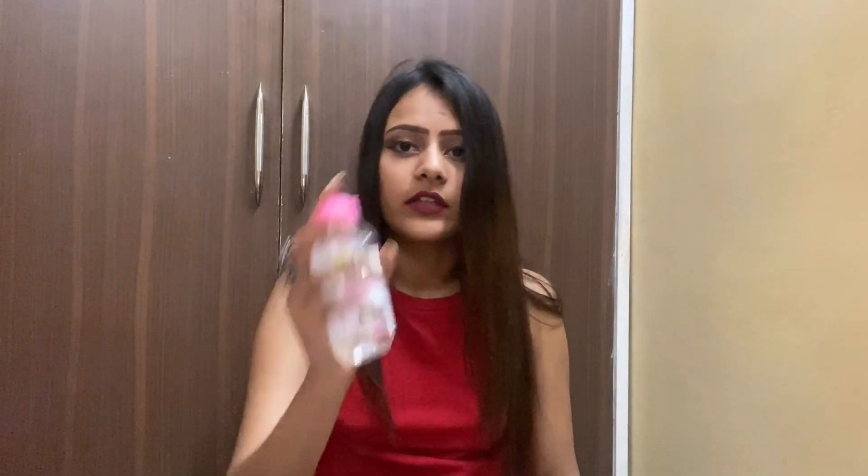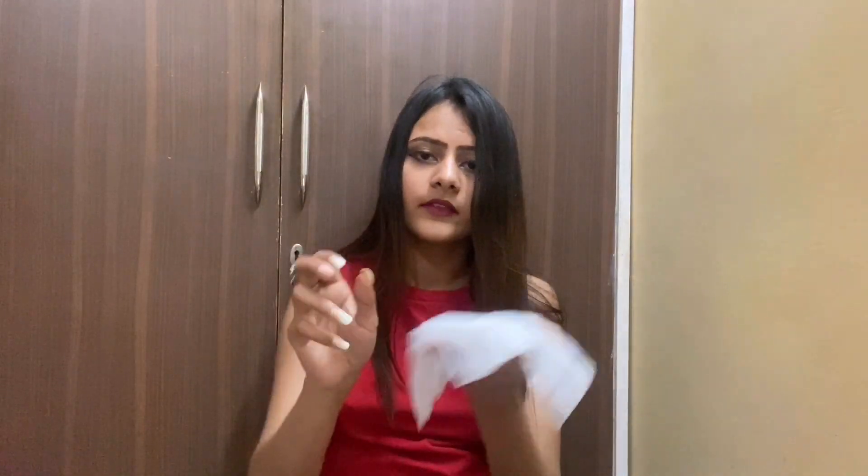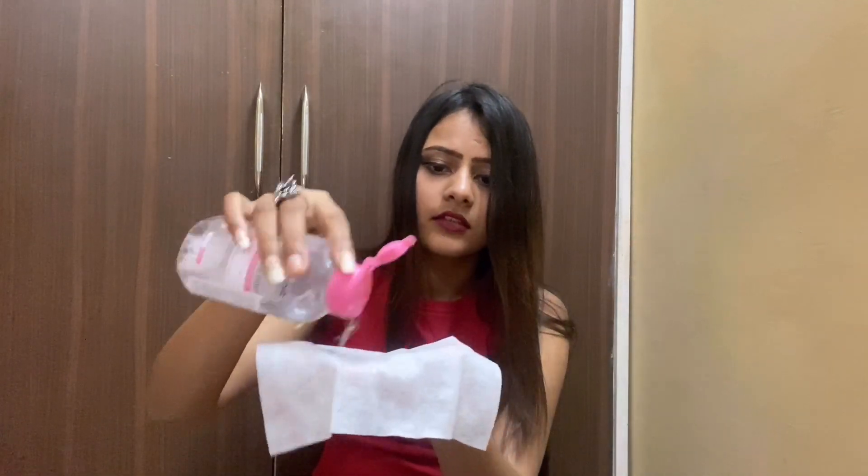Next, we have the makeup remover. I use the Garnier makeup remover — it's the best makeup remover and it's priced at 175 rupees. Open it up like this, put some cleansing water on a cotton pad, and just put it on the face like this.